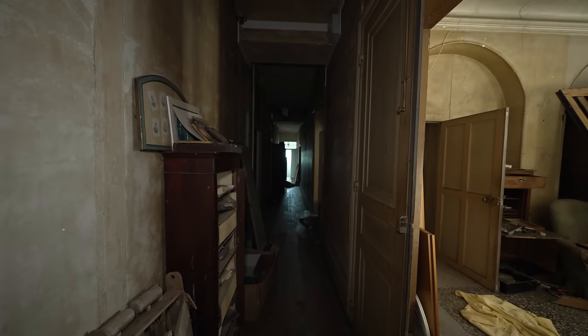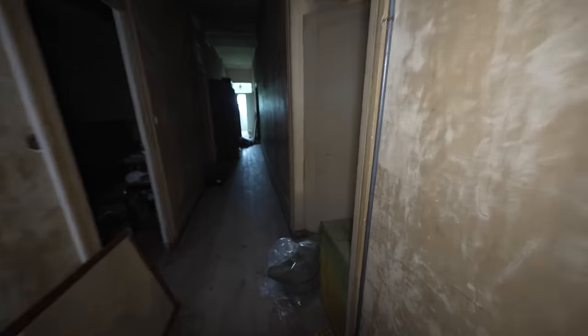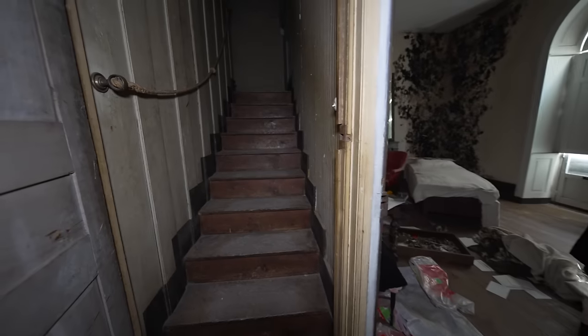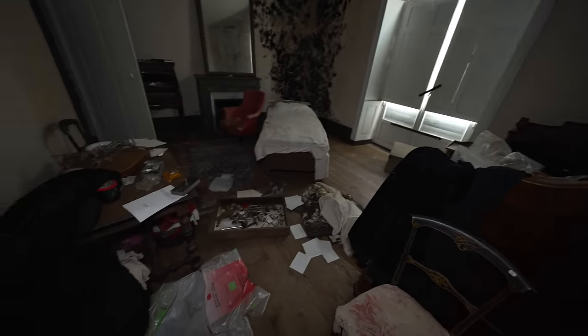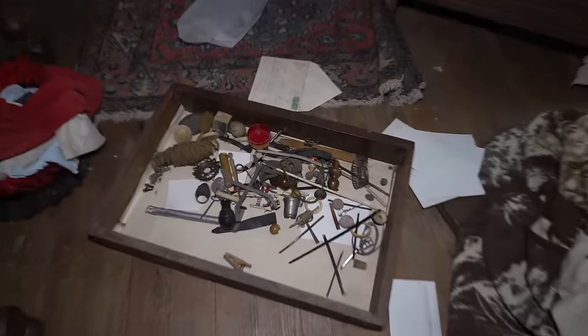We've seen all the bedrooms and we're back down the hallway. Wait, I don't think I went down to this room yet. What the heck, where does this lead? Does this lead to more bedrooms? We already did the attic, so I wonder where these steps lead. This one looks like a shared bathroom and the black mold is bad in this one. There's a toy gun. I say we head upstairs.